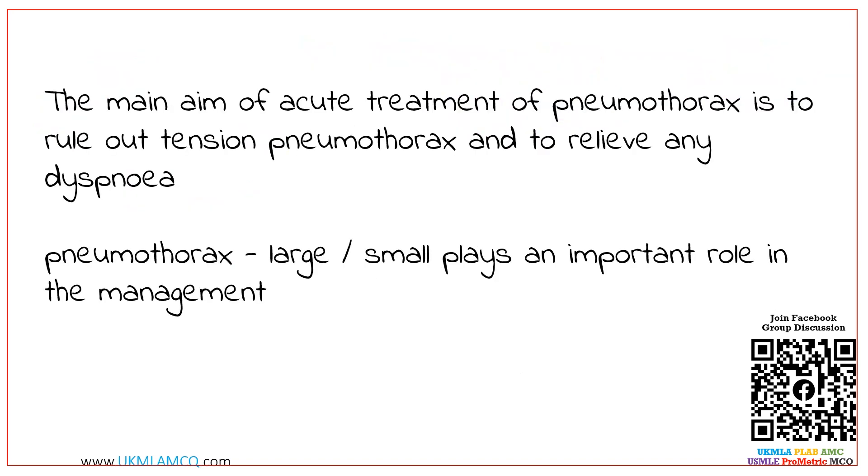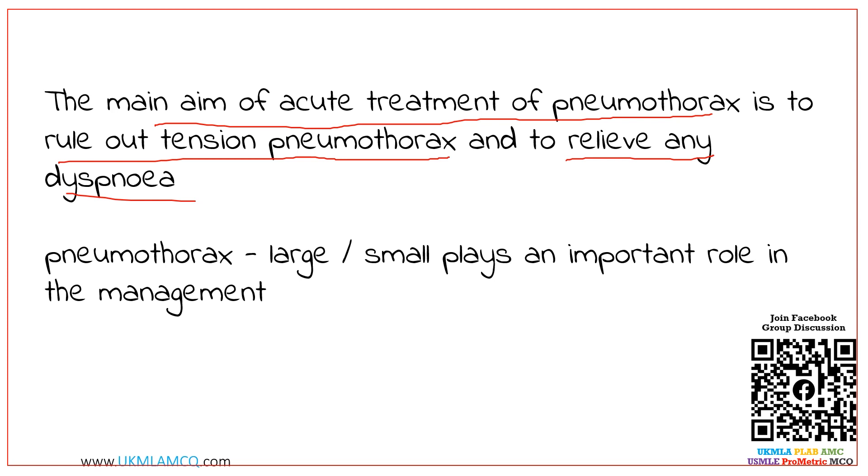This is the type of question you may have faced during medical school — not really difficult, but a bit tricky. The main aim of acute treatment of pneumothorax is to rule out tension pneumothorax, which is fatal, and to relieve any dyspnea. Dividing the pneumothorax into large versus small plays an important role in the management recommendation.